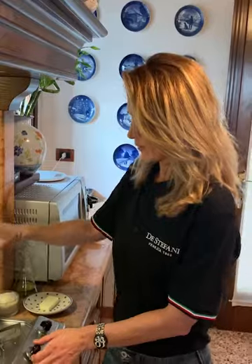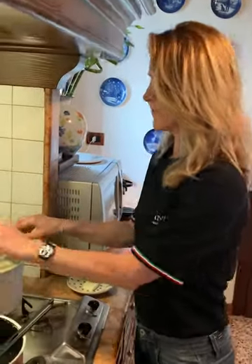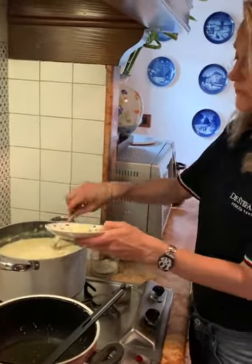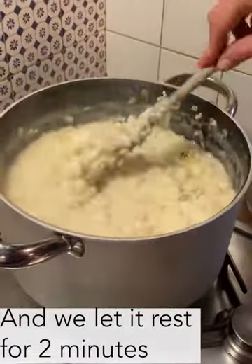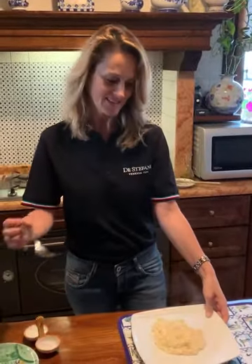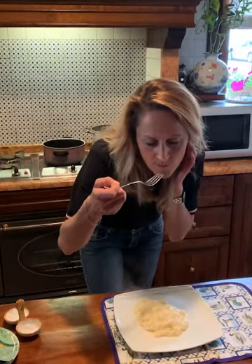So now the risotto is ready. I'm going to stop the fire. I add the parmesan cheese and a small piece of butter. Mmm, what a smell of asparagus. I'm going to taste it. Mmm, delicious!